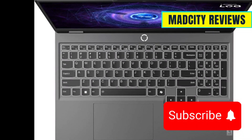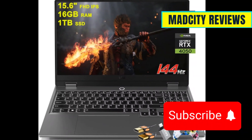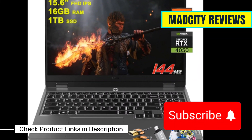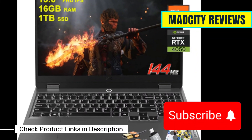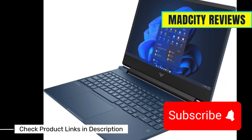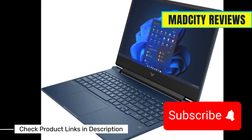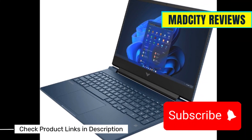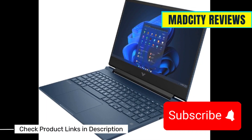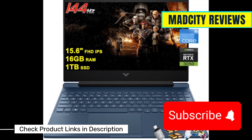Then we have the Lenovo Legion 5 Gen 8, equipped with a Ryzen 5 7640HS, RTX 3050, and 16GB of RAM. This one delivers reliable power with a great keyboard for long work sessions. Finally, the HP Victus 15, which comes with an Intel i5-13420H, RTX 3050, and 16GB of RAM. It's a great entry-level CAD machine with a good color-accurate display.